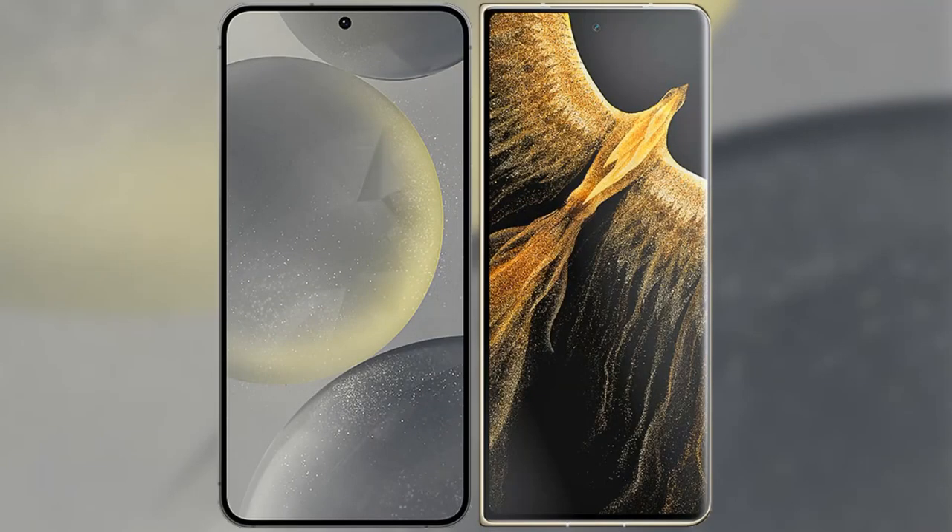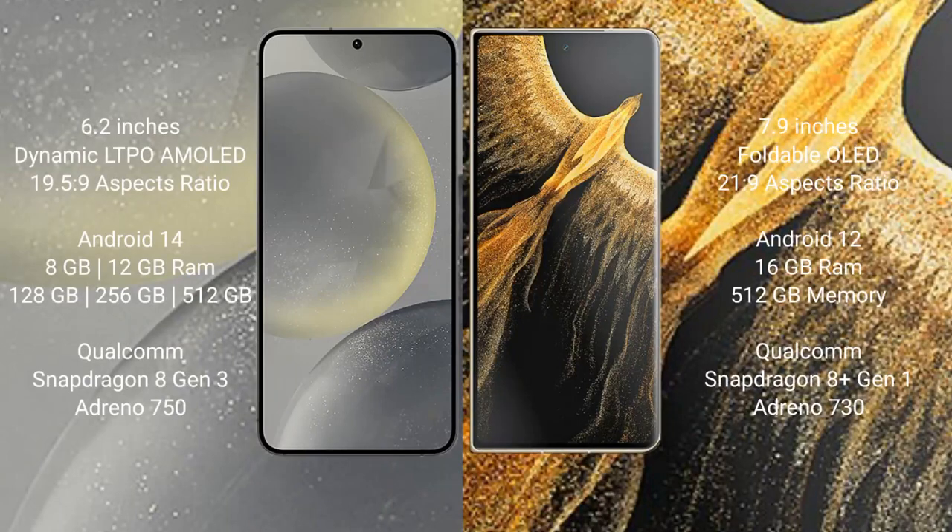I will compare the new Samsung Galaxy S24 with the Honor Magic VS Ultimate. The Samsung Galaxy S24 comes with a 6.2-inch dynamic LTPO AMOLED display and an aspect ratio of 19.5:9. The Honor Magic VS Ultimate comes with a 7.9-inch foldable AMOLED display and an aspect ratio of 21:9.